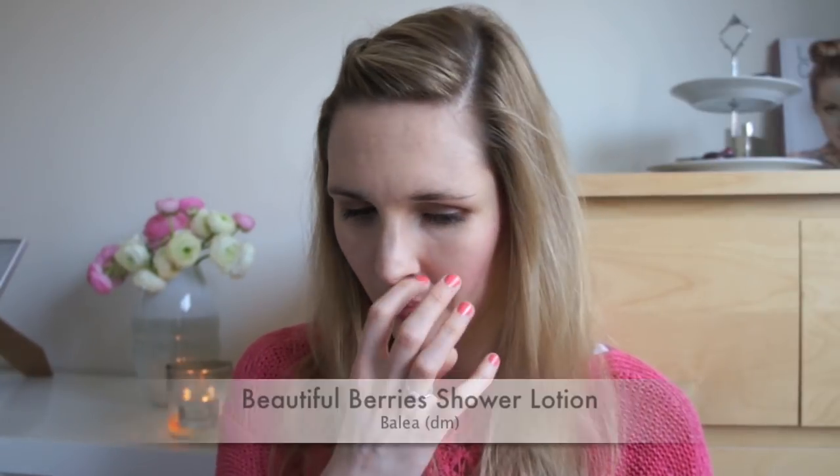Then I finished the Balea shower lotion called Beautiful Berries. For the price, I really like it. I bought it in January and the darker berry scent felt right for the colder months — it smells really natural and good. However, I think it's more of a fall/winter scent. They also came out with new summer editions which are very tropical. If you watch my birthday Germany haul video, you'll see which ones I bought over Easter. If you're in Germany, definitely give Balea body washes and body lotions a chance — for the price, you can't go wrong.